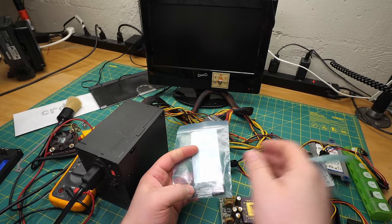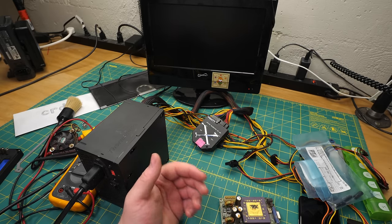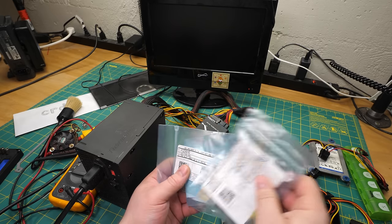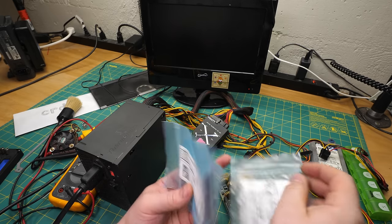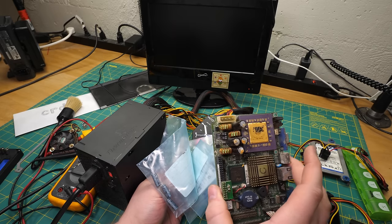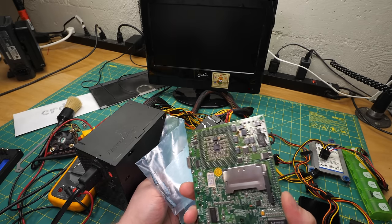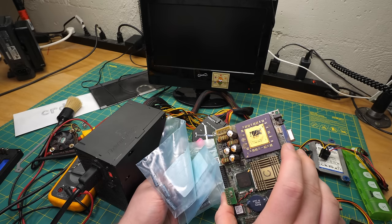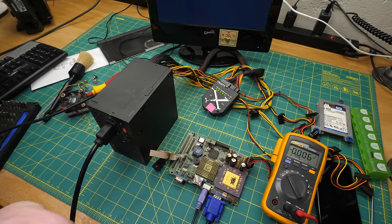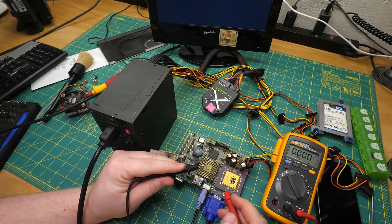Those are 2200 microfarad at 6.3 volts — looks like all of them are. That is unfortunately bigger than anything I have in this capacitor kit. I've got 1000 microfarad at 16V, 1800 at 6.3, 470 — yeah, that will not do it. I don't know that much about how voltage regulators work, but I'm guessing those are part of a VRM system. I'm not sure if I can replace those with significantly smaller components.